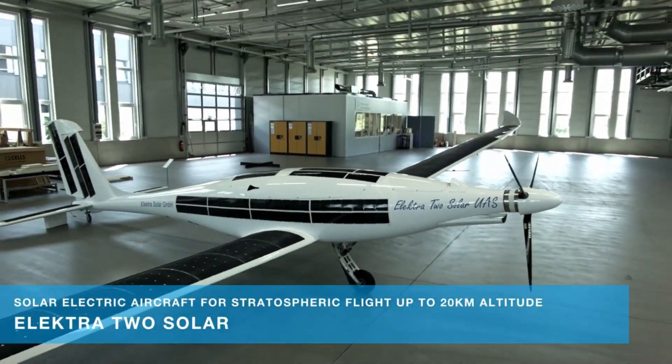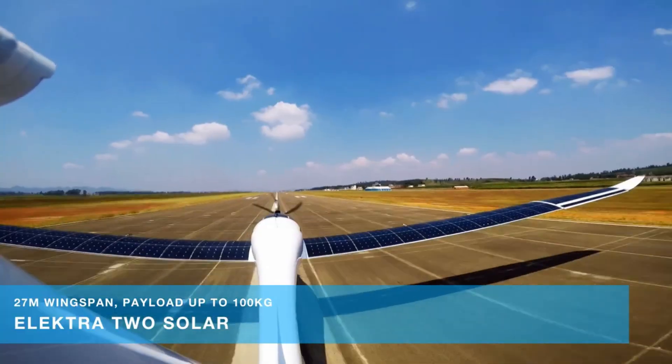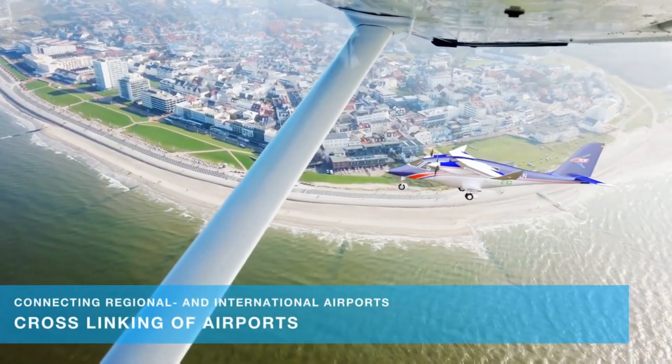The first plane can fly for 3.5 hours, while the second can soar for up to 12 hours. Both can be piloted by a human or autonomously, and by removing the instrument panels, they can even transform into drones for longer flights of up to 18 hours.